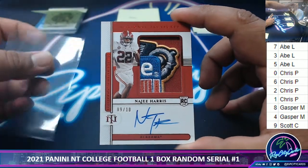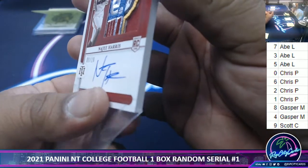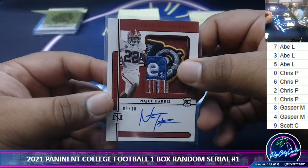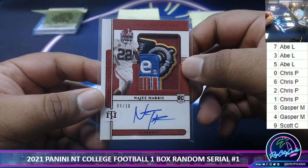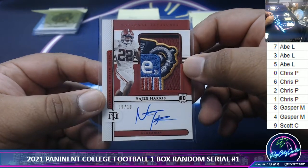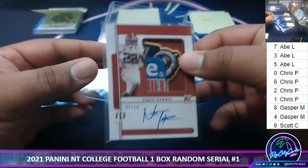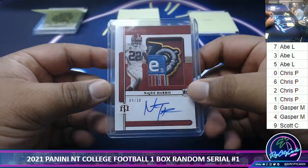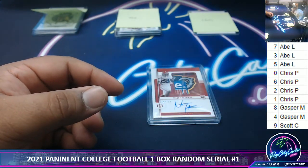Numbers 8 and 4 are Gasper's, which leaves the last hit — look at that sick bowl patch going to the 9th spot. Wow, Scott one-shotting the biggest card in the box: Najee Harris. Well, at least this way everyone gets at least something. But Scott by far getting the best card in my opinion — that is sick. And that's going to do it for the break, congrats Scott. Thank you all — I'll get it out to you, see you!